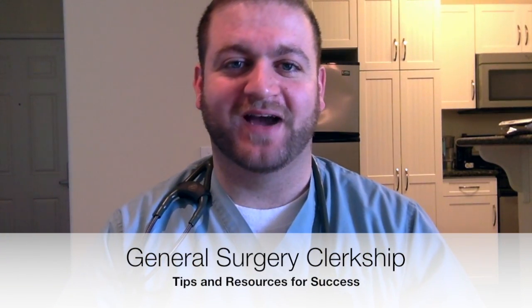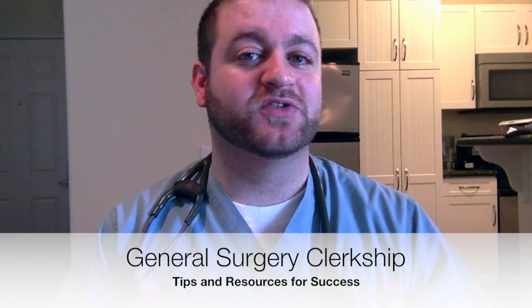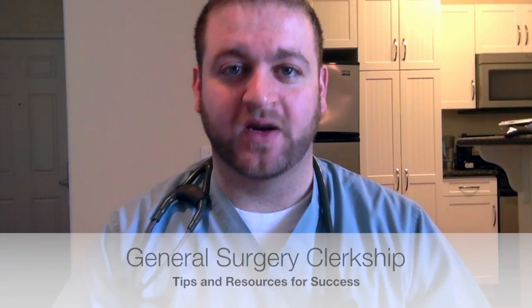Hi guys, my name is Ali. I'm a third year medical student here in Southern California. What I'd like to do today is talk to you a little bit about the general surgery clerkship. I just finished the clerkship and man, was it an amazing experience. I was exhausted throughout the experience, I was exhilarated throughout the experience, but overall you're going to learn a lot. I'm going to give you some tips, some resources, and just some general info that I found very useful.